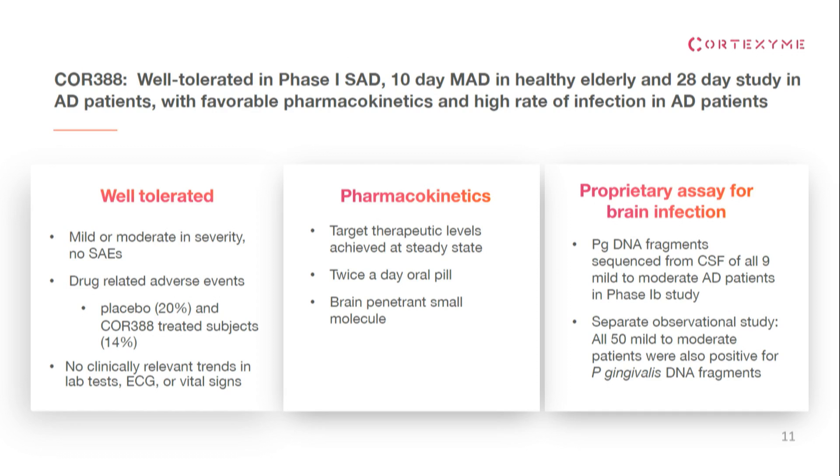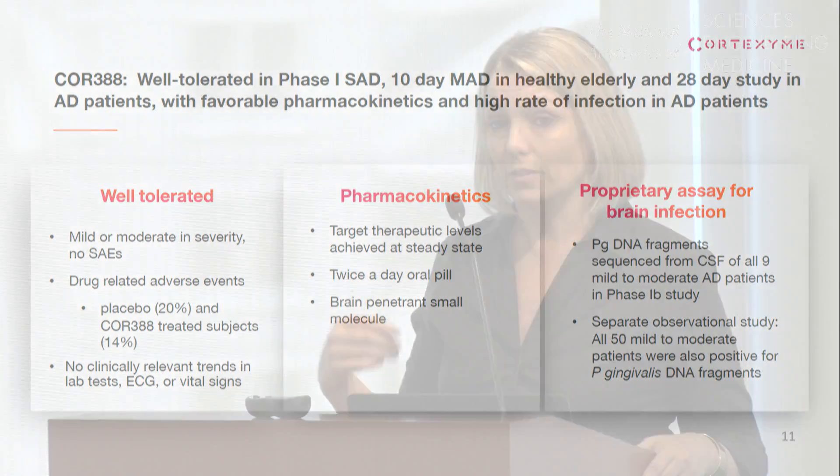We've done a couple of clinical studies. We can now sequence the DNA fragments from the bacteria from the cerebrospinal fluid of patients. Nine out of nine Alzheimer's patients in our Phase 1B clinical study were positive for this bacterial DNA in their cerebrospinal fluid, and 50 out of 50 in a separate observational study. This reemphasizes the immunohistochemistry data — this infection is very prevalent in the well-diagnosed Alzheimer's population.